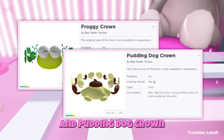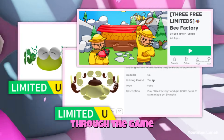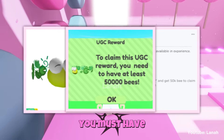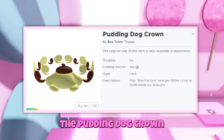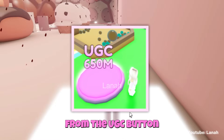Froggy Crown and Pudding Dog Crown are two free limited items that are now available to obtain through the game Bee Factory. To obtain the Froggy Crown, you must have at least 50,000 bees. And to obtain the Pudding Dog Crown, you need 650 million cash to purchase it from the UGC button.